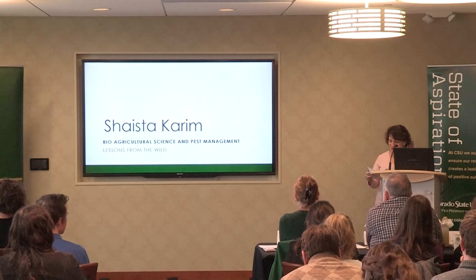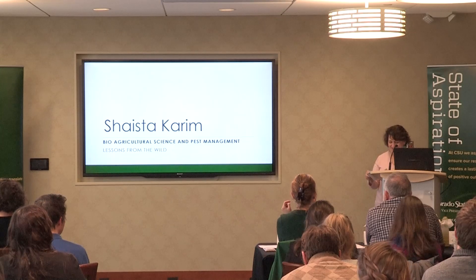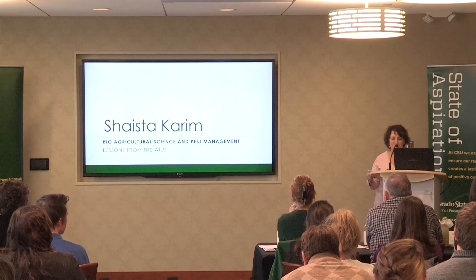That triggered a passion for studying pests and their management strategies. The title of her presentation today is The Lesson from the Wild.